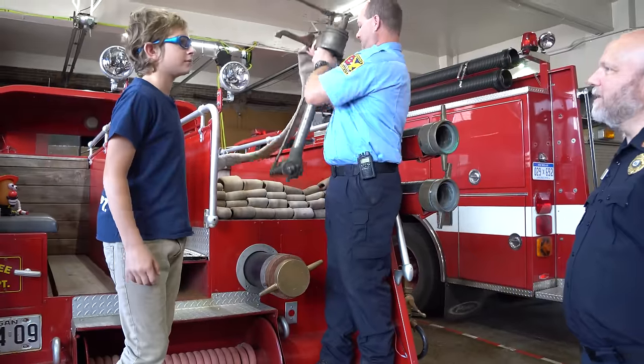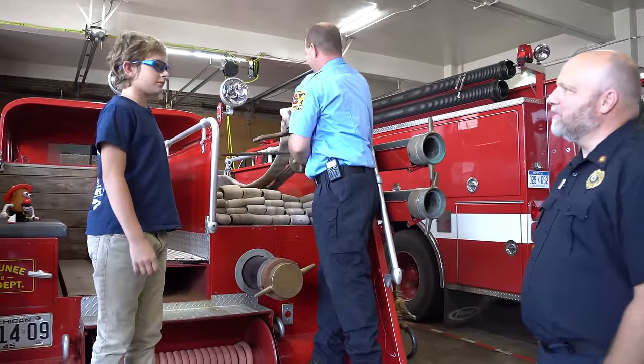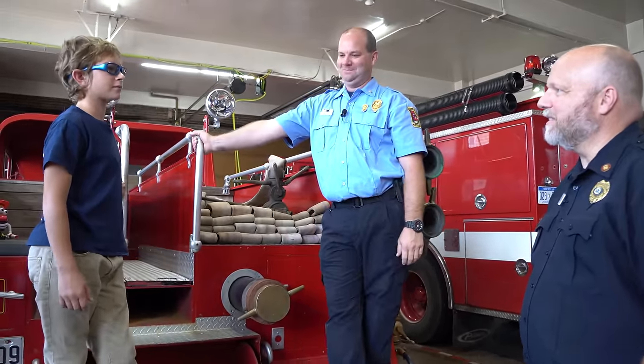So Alex, are you thinking about being a fireman as a career? Yeah. How long have you been watching the channel? Three years. Three years? So you were one of our first super fans. We really appreciate it. Thank you for inviting us out and taking a look at your truck.